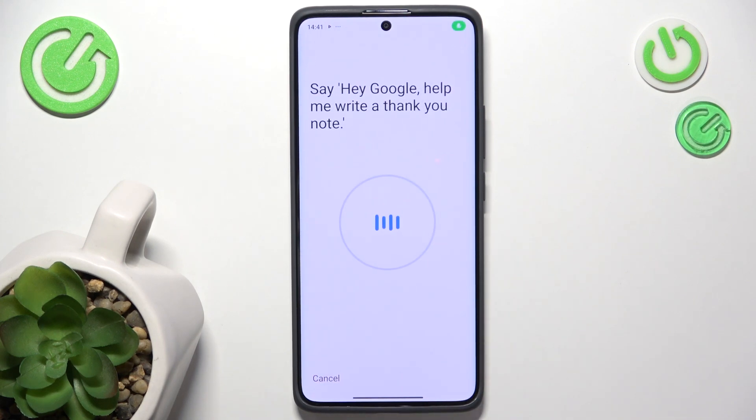You'll be prompted to say: Hey Google, help me write a thank you note. Hey Google, what's the weather tomorrow? OK Google, explain how a rainbow is formed. OK Google, set a timer for five minutes.